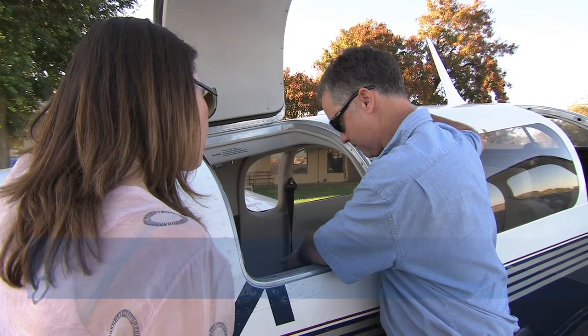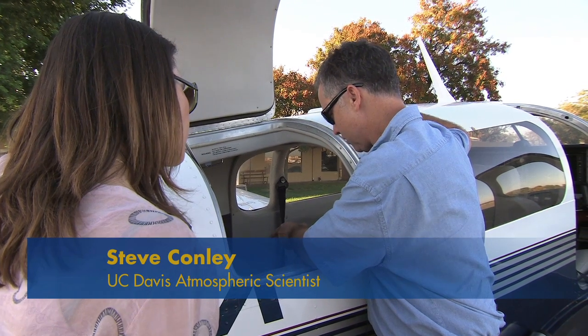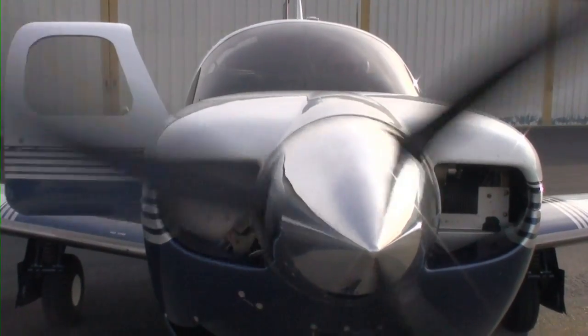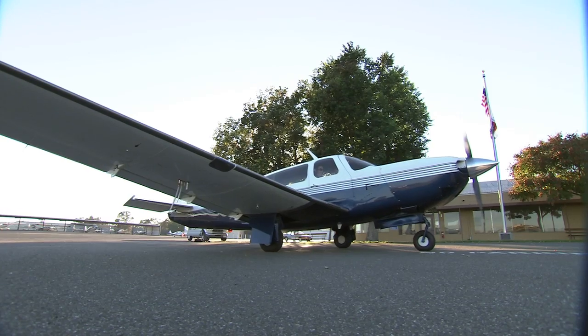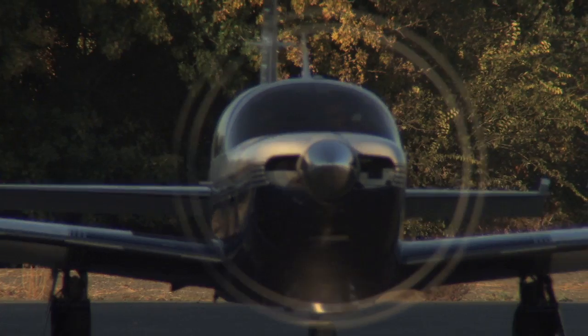Normally we would have a greenhouse gas analyzer, an ozone analyzer. Historically we've also had an NO2 analyzer. Steve Conley and Ian Faluna are atmospheric scientists at UC Davis. Steve happens to also be a pilot. The two have been using this Mooney TLS airplane equipped with high-tech instruments to study how gases mix and disperse in the atmosphere.